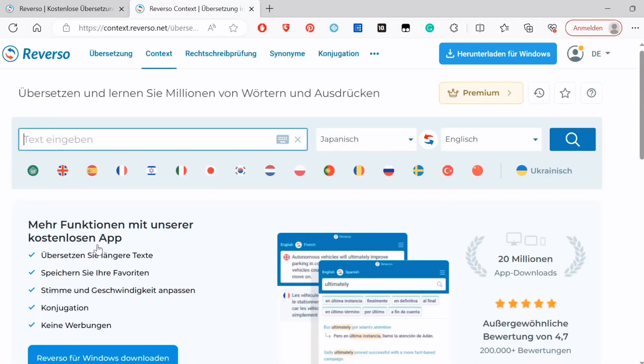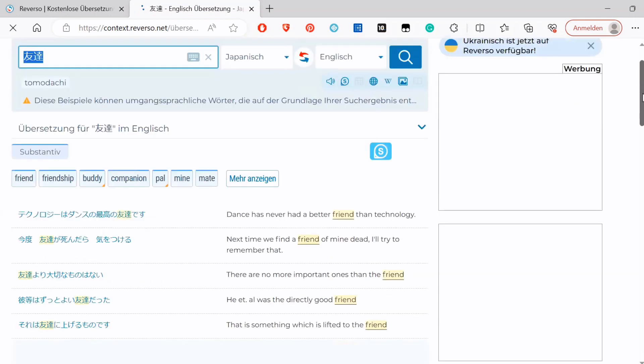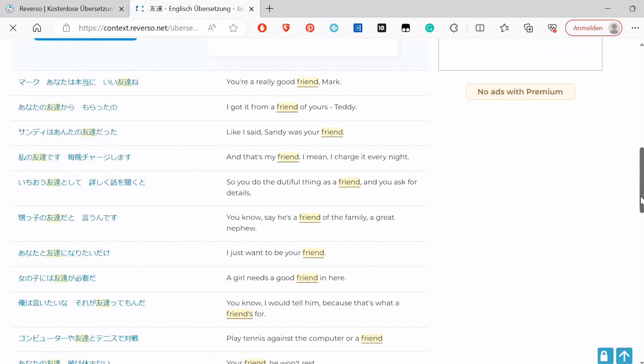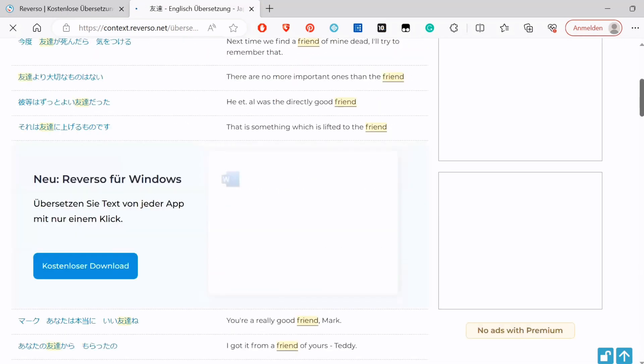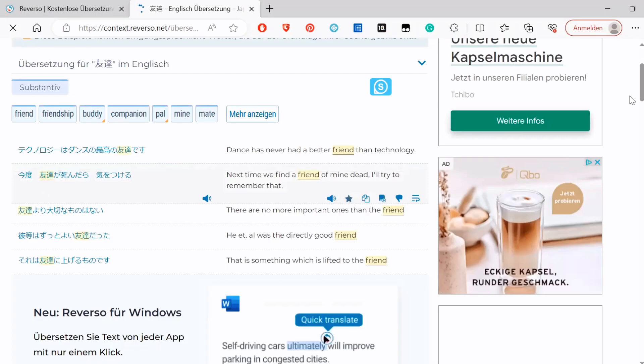The next dictionary that I use is Reverso Context. It's a website that gives you translations of words in context. When you search for a word, for example tomodachi, it will give you all the translations, but also countless examples of how the word is used in context. Sometimes the example sentences aren't the best because they can come from Netflix shows, books, but also from very technical websites and government documents. So sometimes there are only very technical example sentences for some words, and in that case the website is not as helpful.